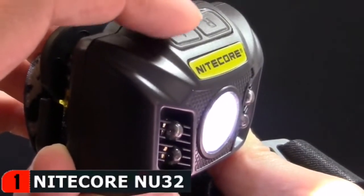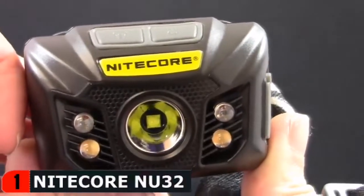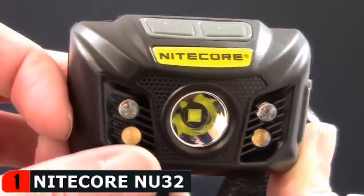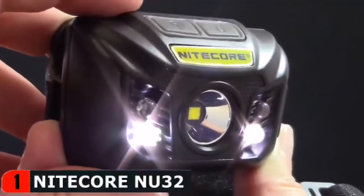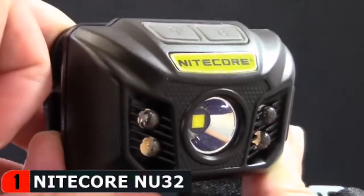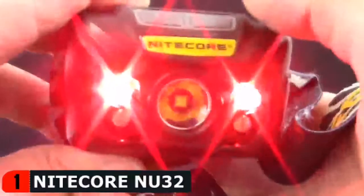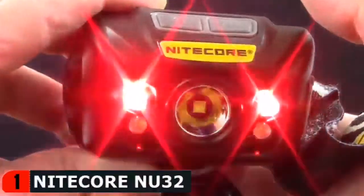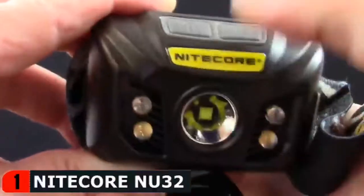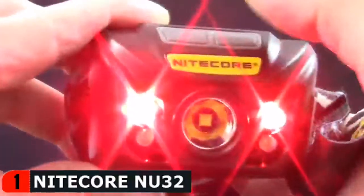After 3 seconds of inactivity, pressing the power button again will turn the headlamp off. To access the high CRI output with the headlamp turned off, press and hold the power button. Tap the power button again to turn the light off. Pressing the red control button will turn on constant red, or you can tap the button again within 3 seconds to cycle to red flashing and standby. Pressing the red control button after 3 seconds of inactivity will turn the headlamp off.